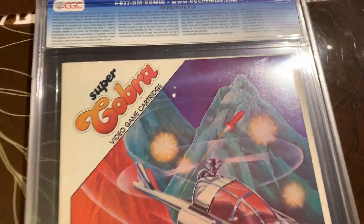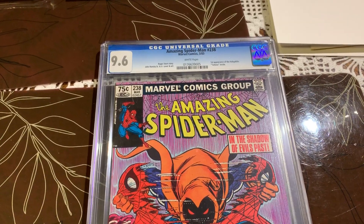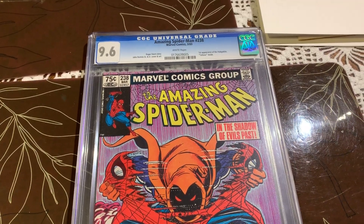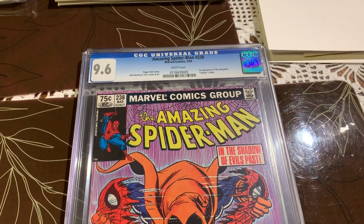So what do you think? This is a big Canadian price variant — this book goes for quite a bit. A 9.8 would be incredible. Do you think it's worth it? Please leave your thoughts in the comments, I really appreciate it, thank you very much.